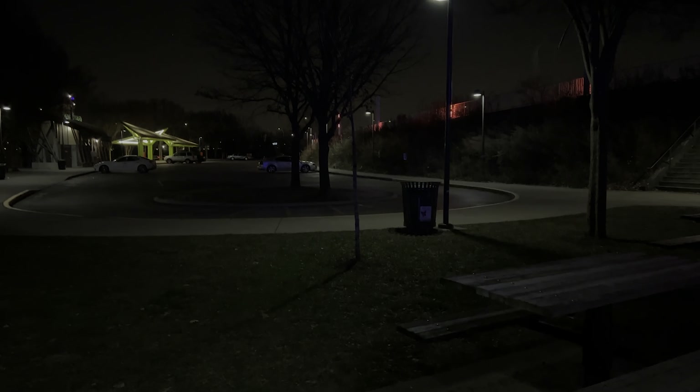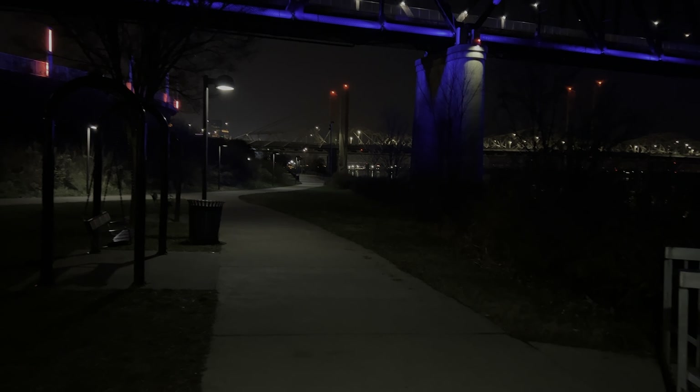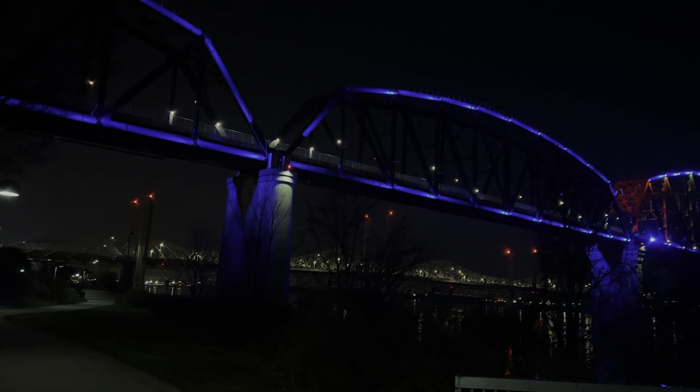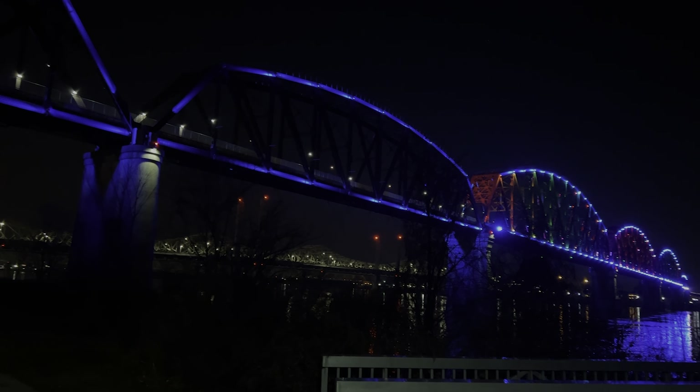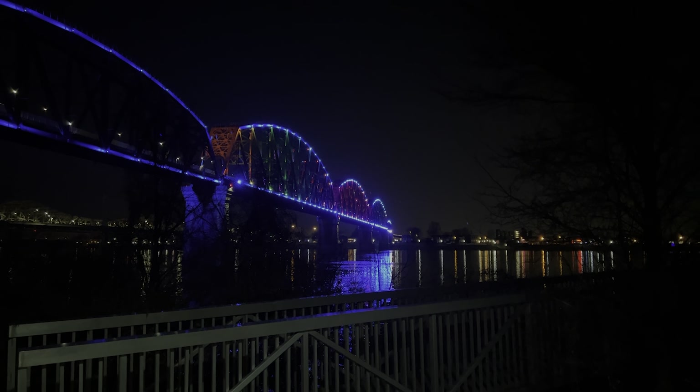Now we're down by the actual waterfront. You can see the parking lot there, but there are some spots further down where you can pull up closer to the water, in between some of the bridges. This is the Big Four Bridge — the lights change quite frequently — right on the Ohio River. It's a very pretty spot for pictures.